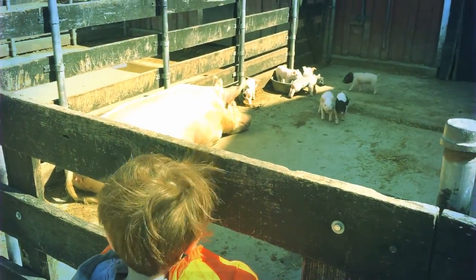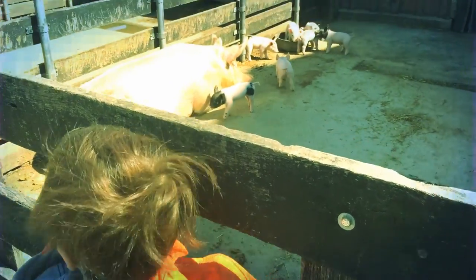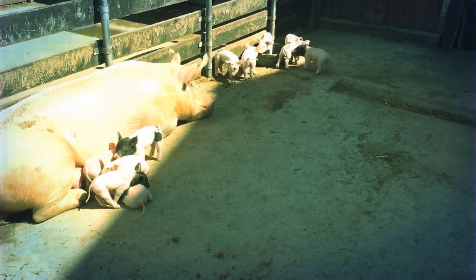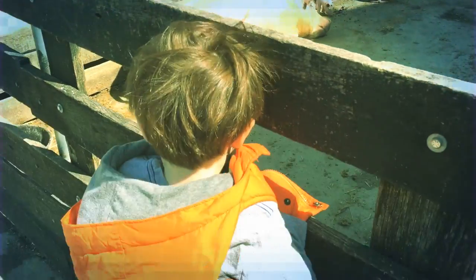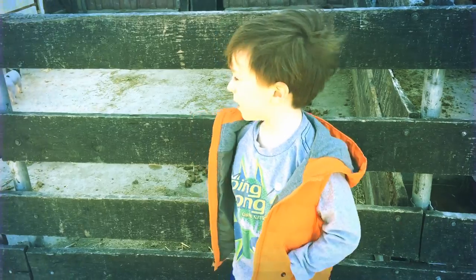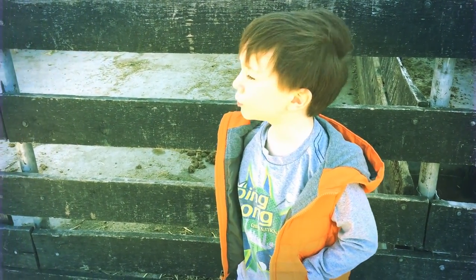They're so cute! Okay, that's the pigs. Let's see the next animal. Let's go!